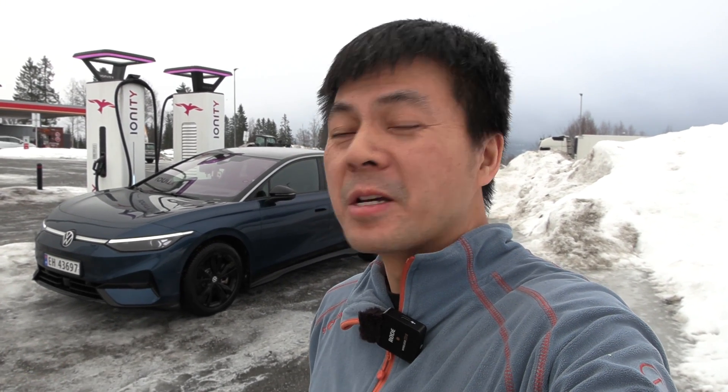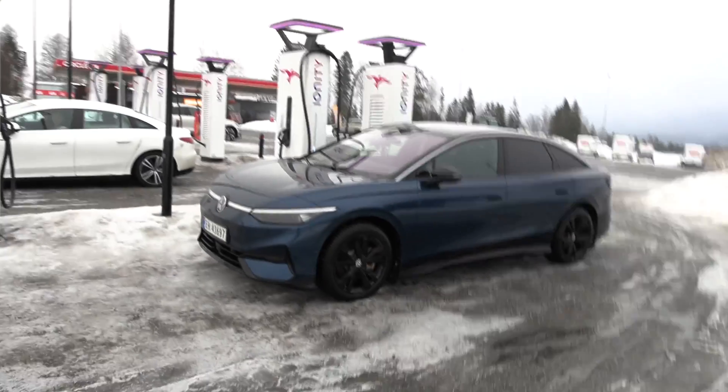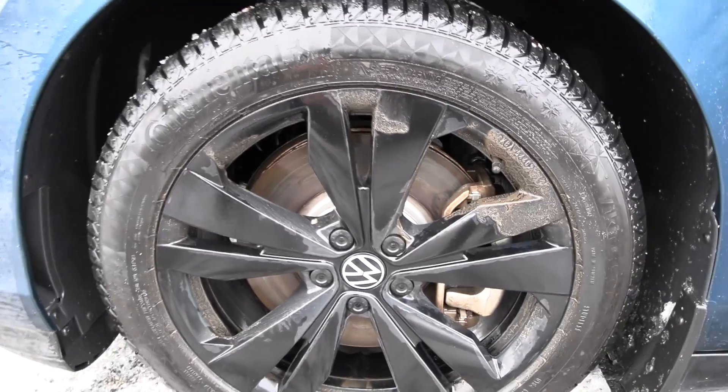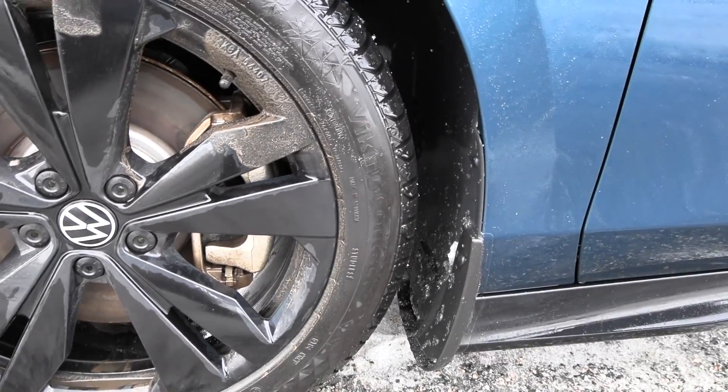I'm going to do a range test but it is quite wet so we have to bear in mind that the result is not going to be that great. It'll be better during summer or at least if it were dry. Let me show you — this is the Pro, the rear wheel drive. We don't even have the aerodynamic rims; we have Continental Viking Contact 7 tires.